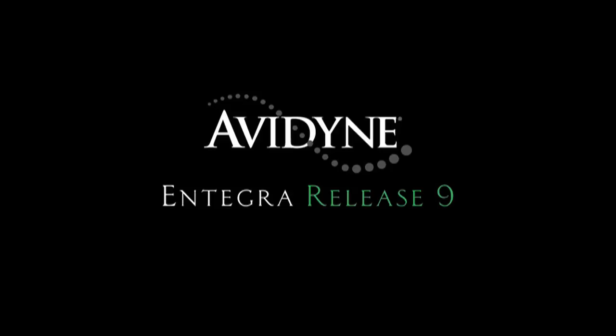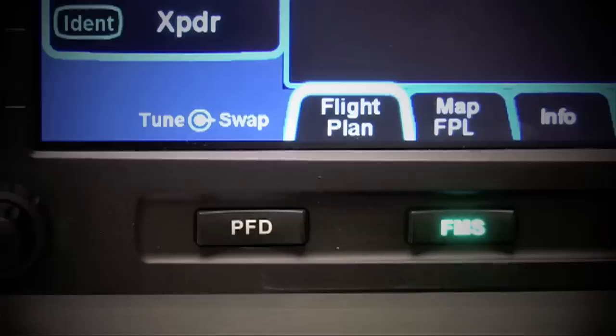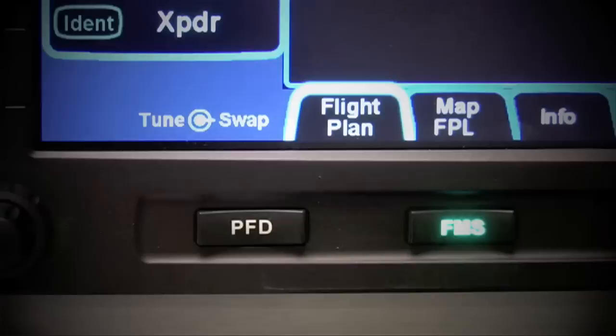Aero TV is brought to you by Avedine's Integra Release 9, which sets a new standard with the easiest-to-use pilot interface in all of general aviation. Access to any of Release 9's powerful capabilities is as simple as pressing the desired bi-directional page key. Pressing the same key in a desired direction navigates to the clearly labeled tabs, with no more guessing as to what a given pilot input would do. Integra Release 9 is the next generation in fully integrated flight deck technology, and the easiest-to-use page and tab user interface is just one of the many benefits designed to make your flying easier and safer.